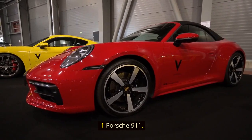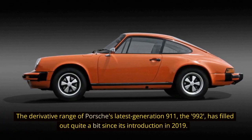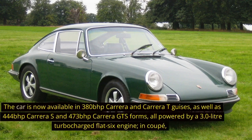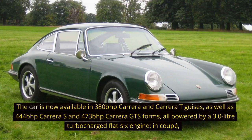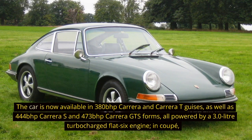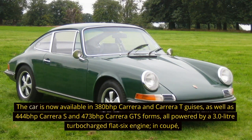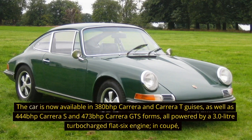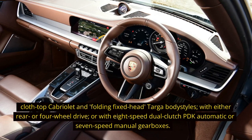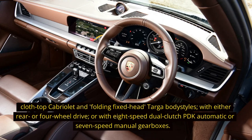1. Porsche 911. The derivative range of Porsche's latest generation 911, the 992, has filled out quite a bit since its introduction in 2019. The car is now available in 380 BHP Carrera and Carrera T guises, as well as 444 BHP Carrera S and 473 BHP Carrera GTS forms, all powered by a 3.0-liter turbocharged flat-six engine, in coupe, cloth-top cabriolet and folding fixed-head Targa body styles, with either rear or four-wheel drive, or with eight-speed dual-clutch PDK automatic or seven-speed manual gearboxes.